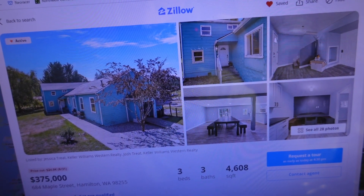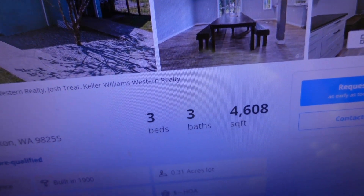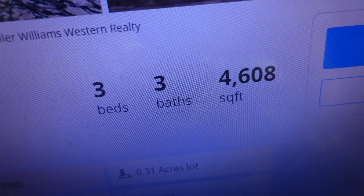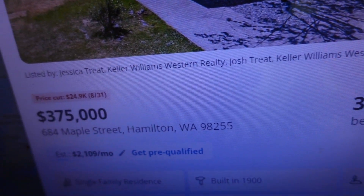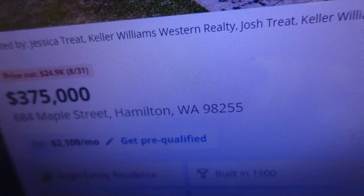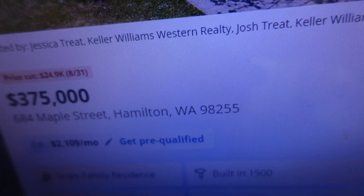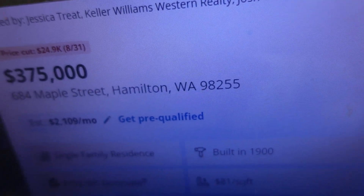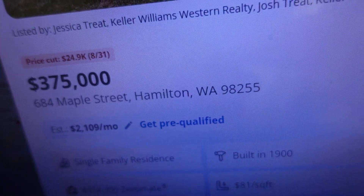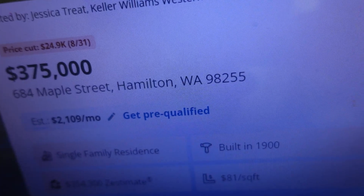Let me give you guys a quick look at the photos — we'll get into those a little later. As you can see, this is a three-bedroom, three-bath place with four thousand six hundred and eight square feet, and they're asking just three hundred and seventy-five thousand dollars. They cut the price by twenty-four point nine thousand dollars on the 31st, and the payment will be just two thousand one hundred and nine dollars. This one's located at 684 Maple Street, Hamilton, Washington 98255.